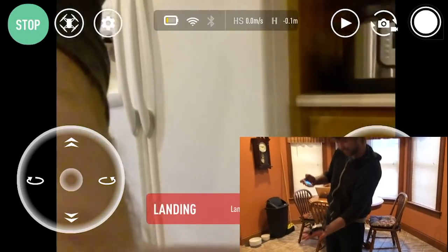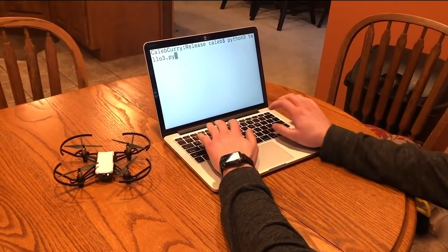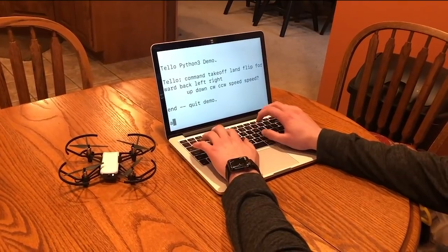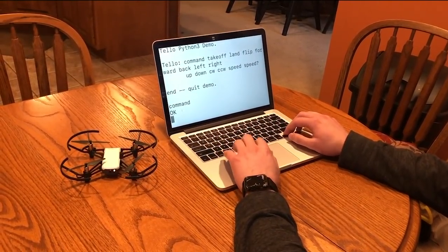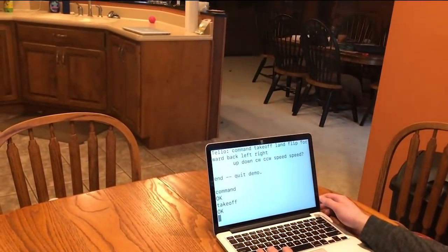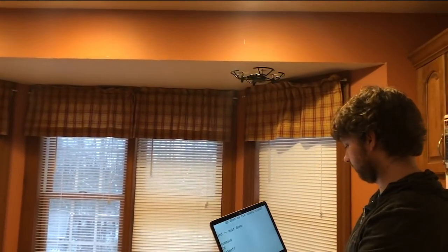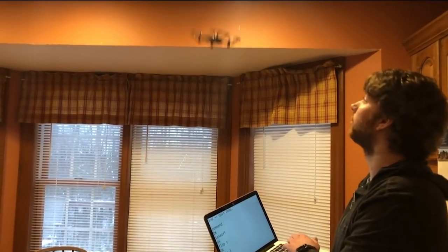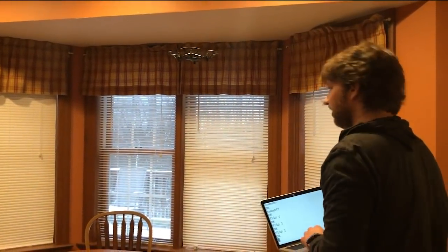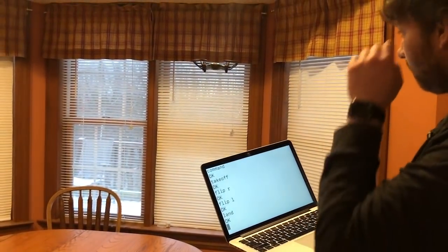This drone has an API, which basically allows you to tell the drone to do things through code calls. You can use code to say launch, take off, do a flip, and then when you're done, tell it to land. You can create pretty cool applications using the Tello with Scratch, or you can use other programming languages such as Python. There are example Python scripts where you can basically type commands in a Python console and it'll execute those commands. That allows you to build more complex things — if you want to follow a pattern of commands, you can make a more complex program that calls those commands.